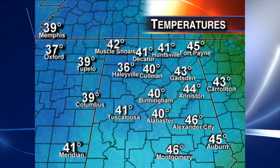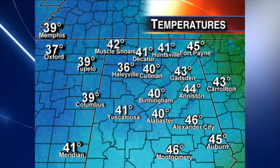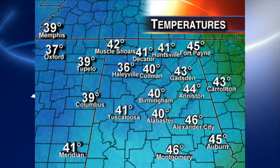So no bridge icing or anything like that — just kind of wet, maybe slushy roads up in northwest Alabama. And certainly we don't expect any travel problems down here in Tuscaloosa, Birmingham, Anniston, or Gadsden.